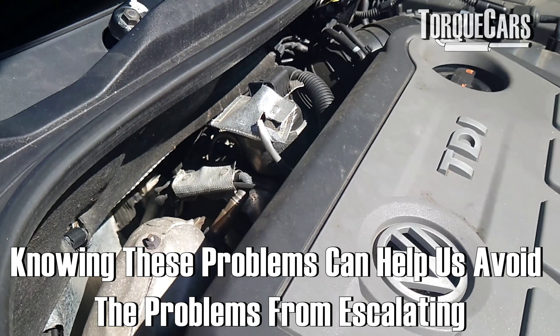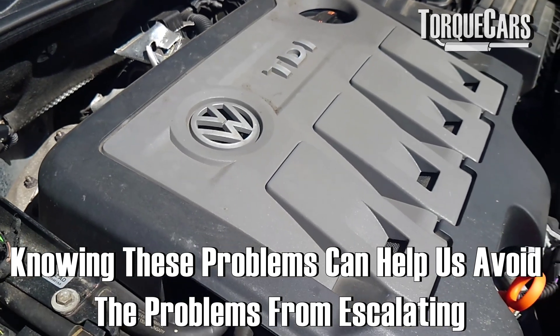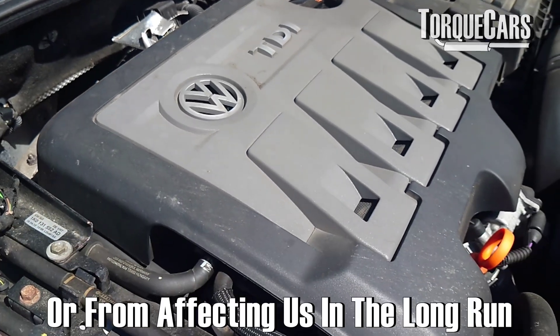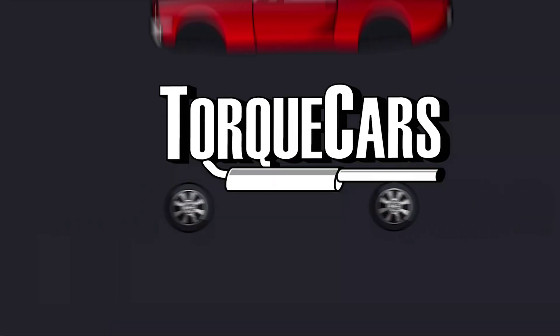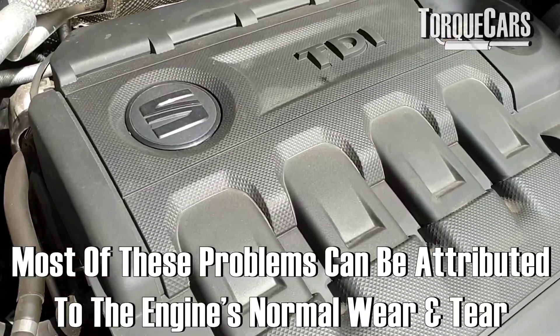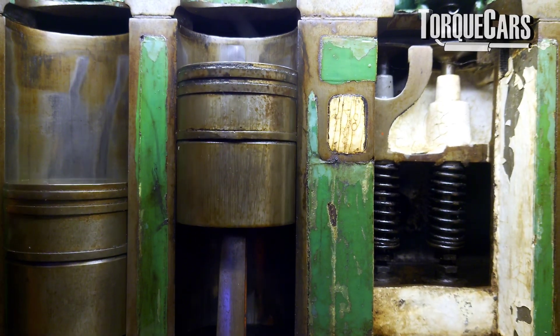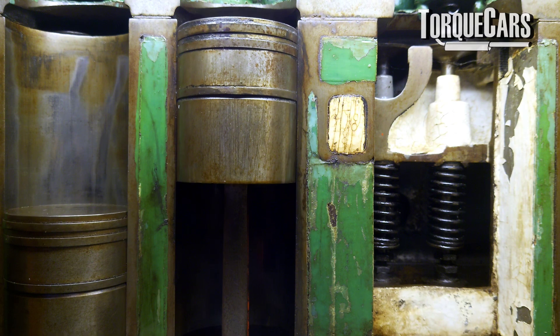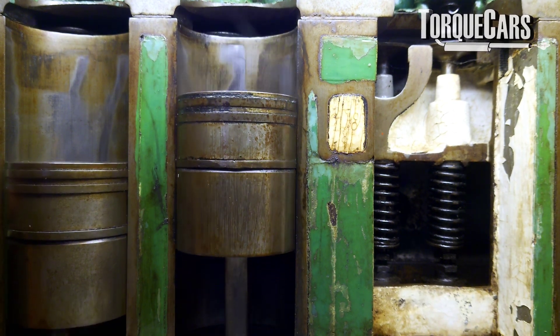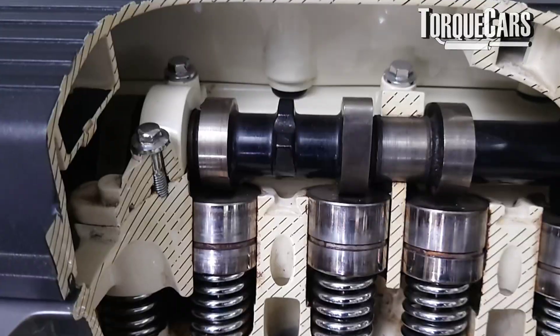Knowing what these problem areas are can actually help us develop strategies to avoid those problems from escalating or even affecting us in the long run. Most of these problems are attributable to normal wear and tear on the engine. You've got a series of metal components constantly rubbing against each other, and eventually that metal is going to degrade. The tolerances and clearances are going to be expanding, nowhere near what the manufacturer originally designed and set them to be.